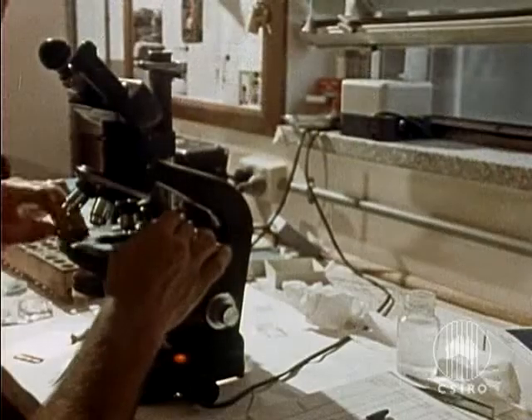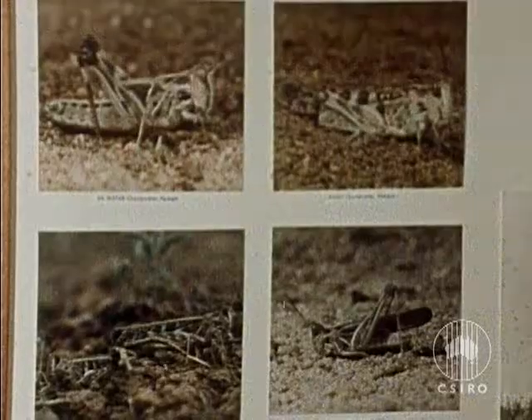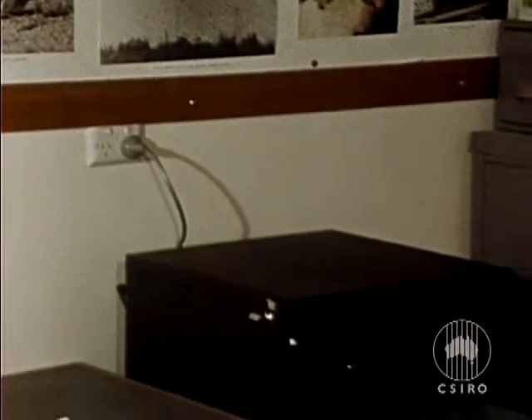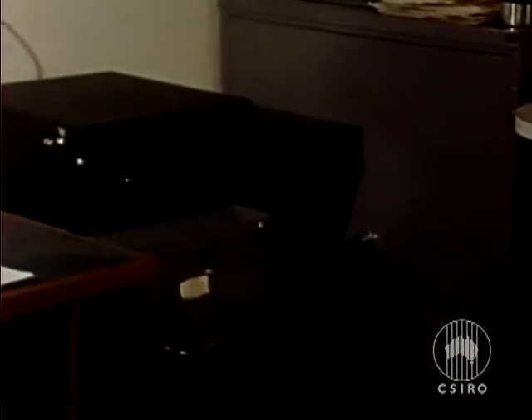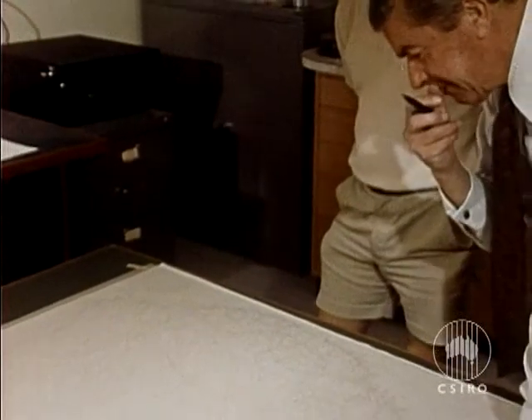From central New South Wales to breeding grounds in southern Queensland to large-scale attacks on Riverina irrigation areas, they travel hundreds of miles. To track their path, as they fly mostly at night, radar is being used.